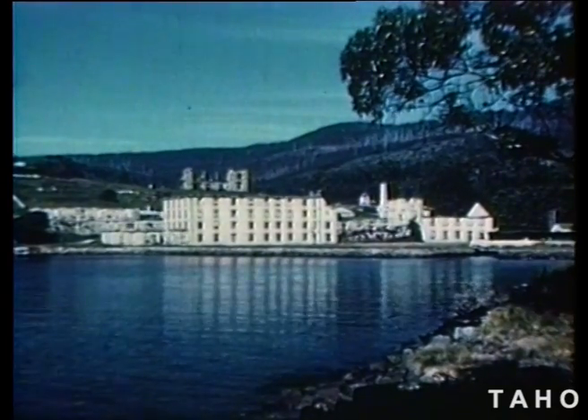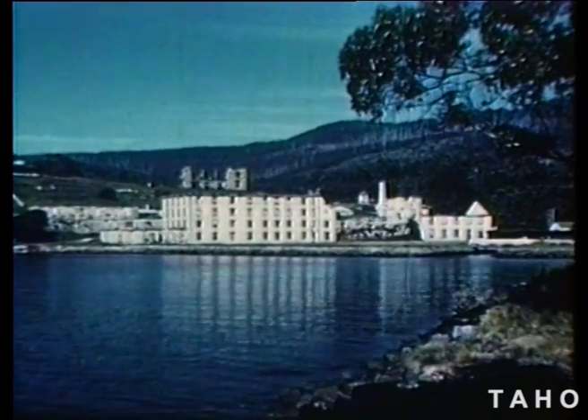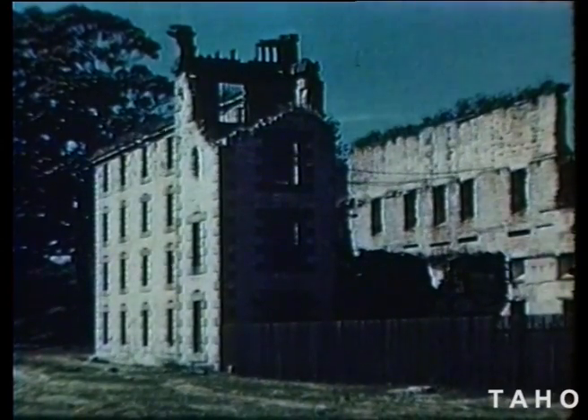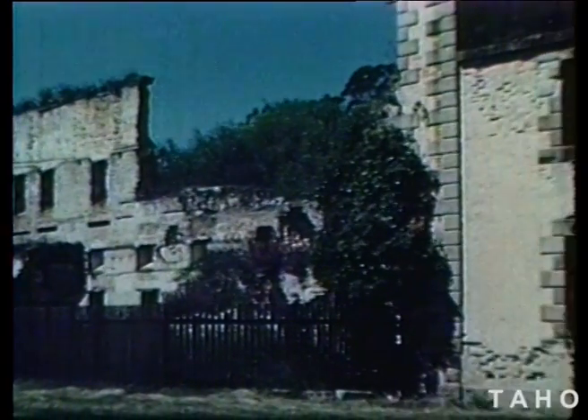Across the water lies the main prison block. It used to hold 650 men, but bushfires and the passing of the years have left it in ruins, like most of the other old buildings at Port Arthur. Some of them have disappeared without leaving even a trace behind.